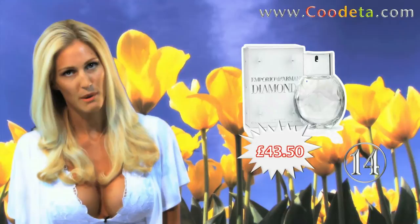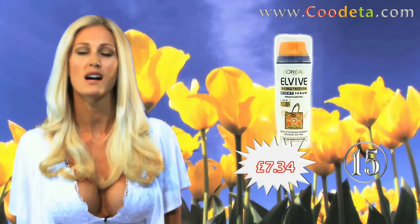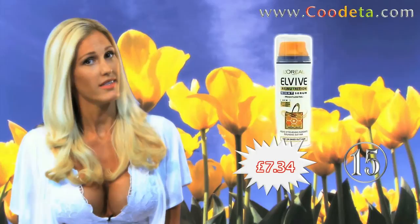Followed by Deal 14, the luxurious Emporio Armani Diamonds Eau de Parfum. At Deal 15 is L'Oreal Paris Elvive Night Serum for hair that feels great when you wake up — because you're worth it.